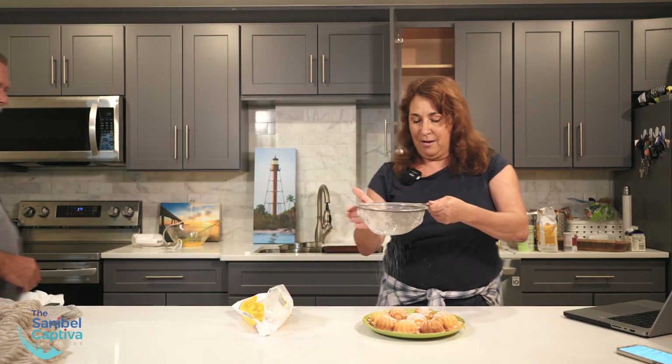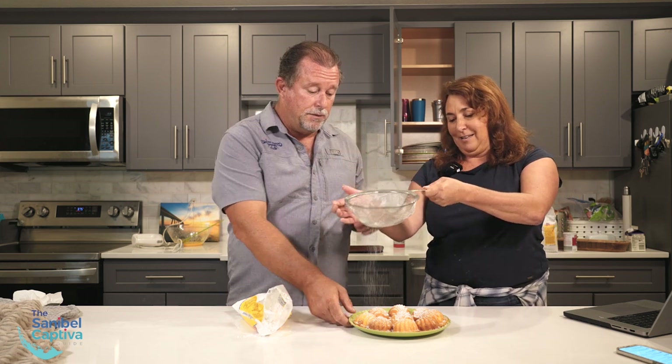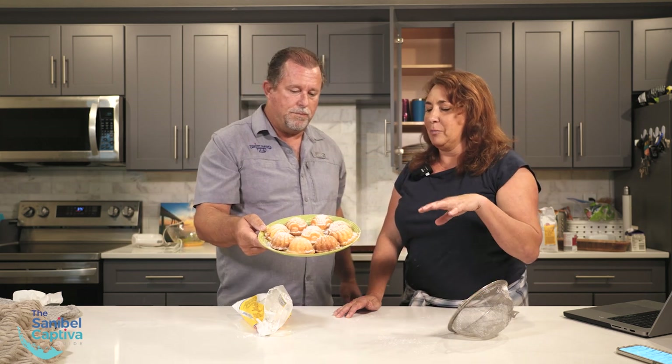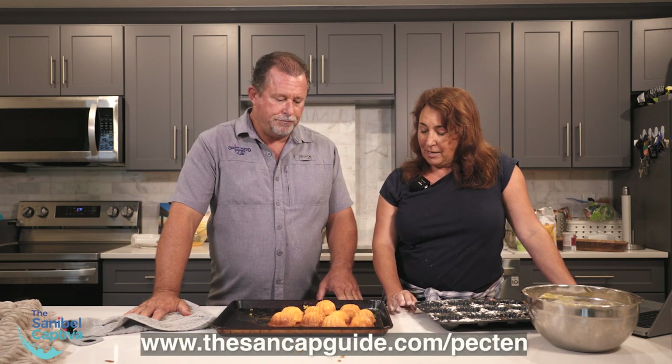So here they are, finished. They're actually really, really good. Ta-da! Send us a picture of yours after you've done them — I'm sure they'll look a lot better than ours. That's all from this version of cooking with Nick and Laurie on the Sanibel Captiva Guide. We'll put the recipe on our website, SanibelCaptiveGuide.com, and I'll put a link to the cake pan we used from Amazon. Good job!